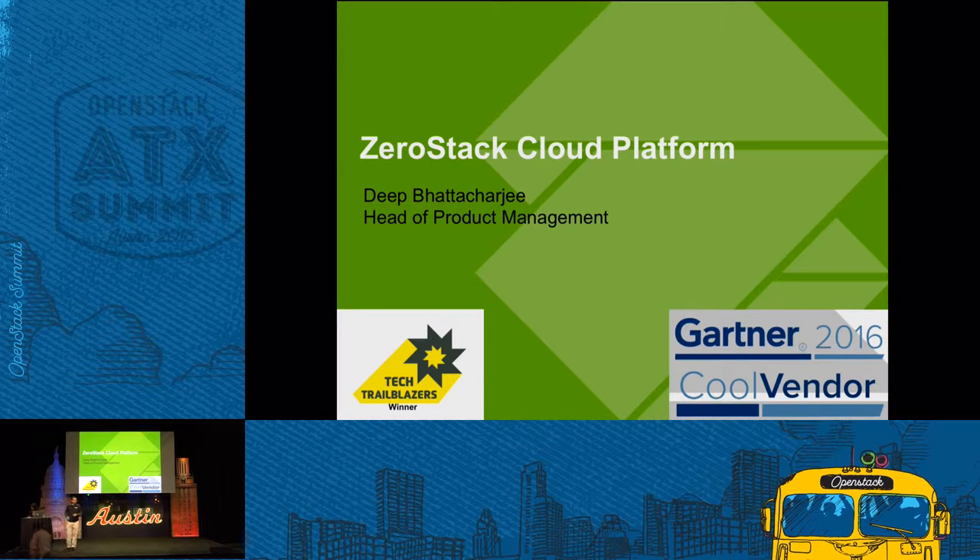Hi, good afternoon everybody. I'm Deep Bharacharji, Head of Product at ZeroStack, and with me is Srutapa, Director of Product Management at ZeroStack. Today we're going to talk about some things that we've done in the past year and what's new and upcoming. But before that, a brief announcement: if you go down to Booth D3, we're actually giving out some fabulous, exciting prizes — some instant rewards. Go talk to our sales guys and hear more about our story and get some gifts.